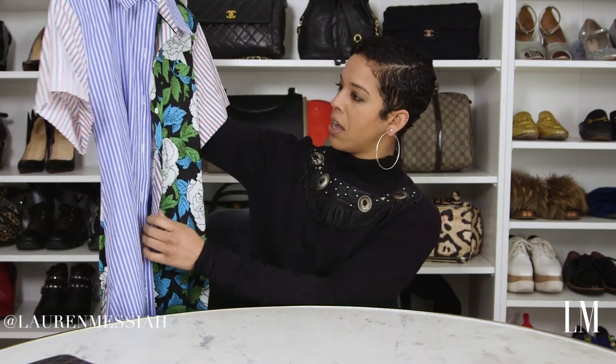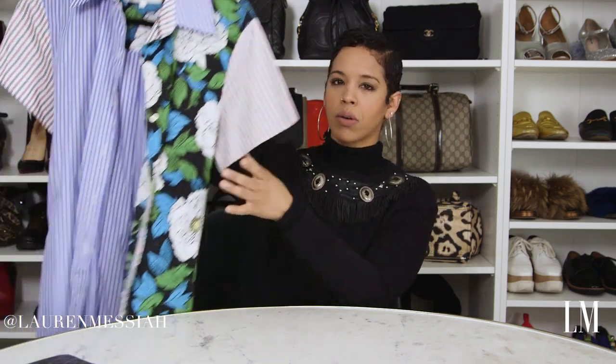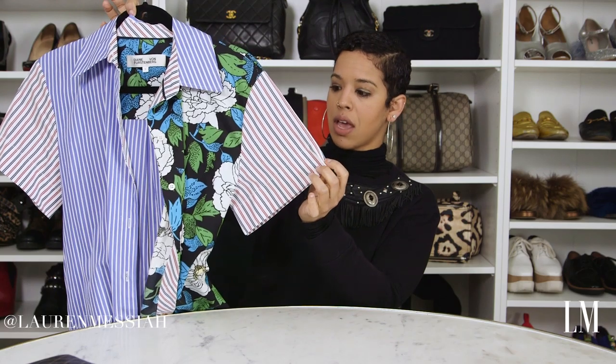I want to give you an example of a garment I took to the tailor and altered. This little dress has already been tailored. When I bought it I wasn't sure — I returned it, re-bought it, wore it, and still wasn't sure how I felt. So I took it to the tailor. The sleeves started off three or four inches longer, ending awkwardly, so I had them shorten the sleeves.